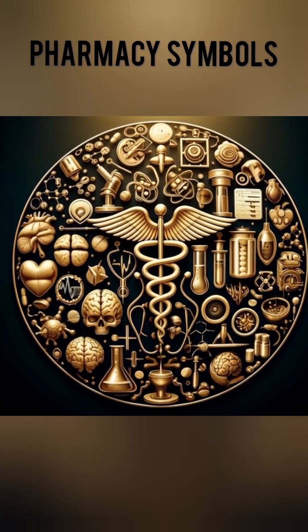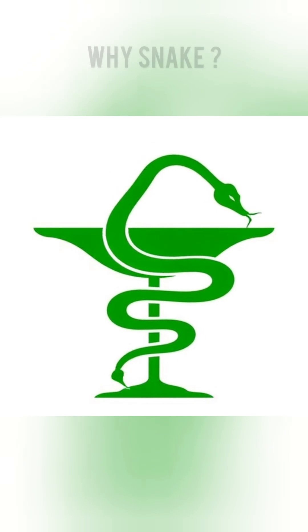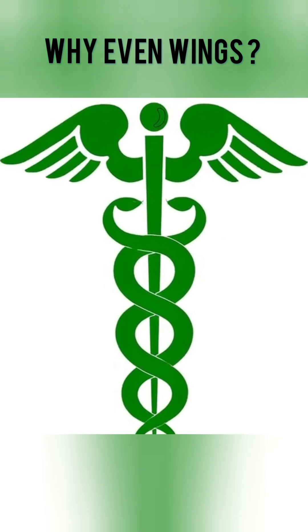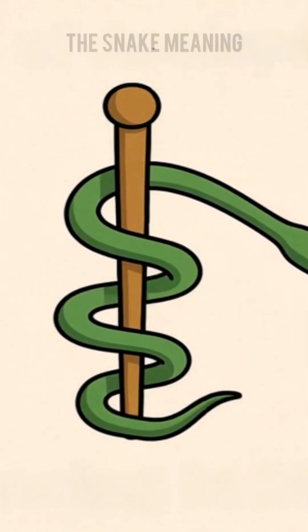Why do pharmacy symbols have snakes, bowls, and wings? Have you ever wondered why the pharmacy symbol has a snake, why a bowl, and why even wings? Let us understand the hidden meaning behind these powerful symbols.